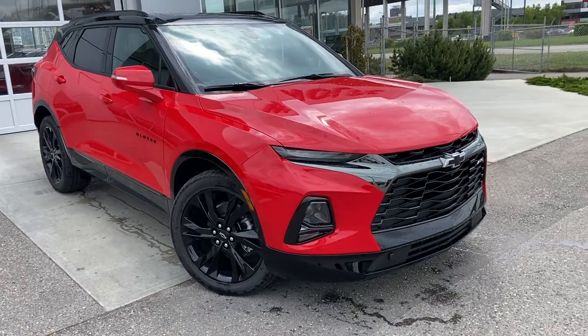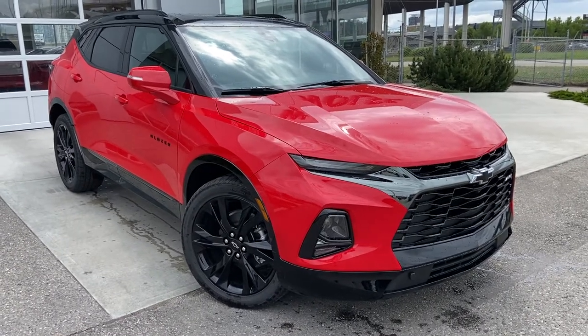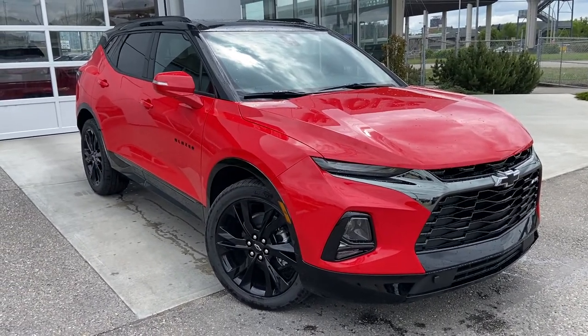Welcome to the brand new 2022 Chevrolet Blazer RS. The Blazer is powered by a 3.6L V6 engine mated to a 9-speed automatic transmission.